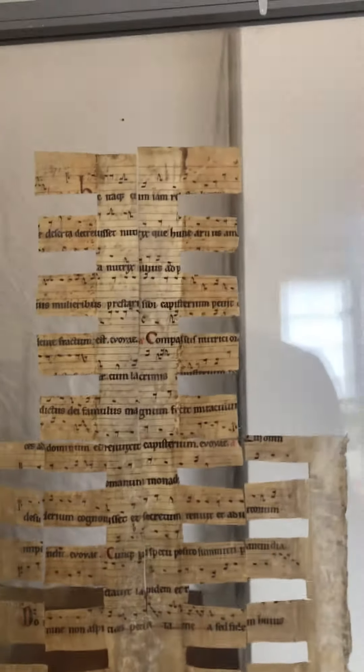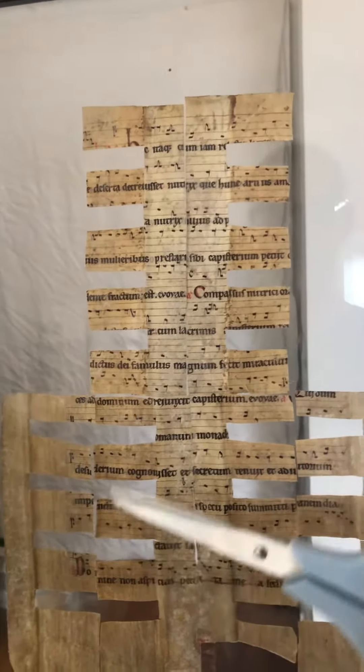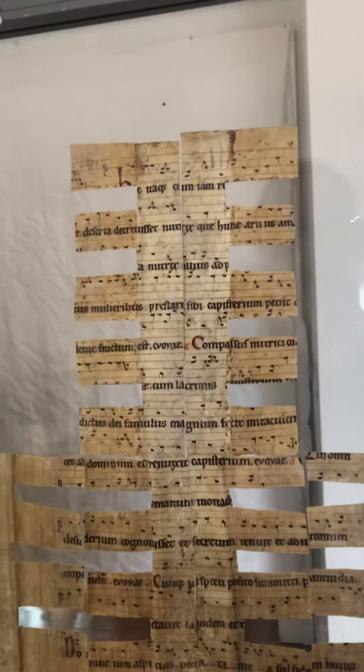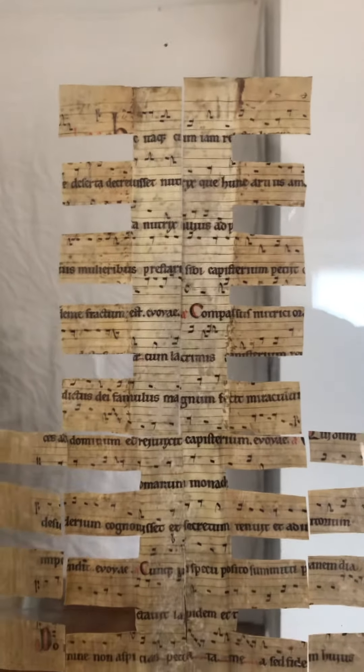This is a folio-sized collection of six individual pieces of music that were recovered from the spines of three books. This music is 800-year-old Cistercian chant music.